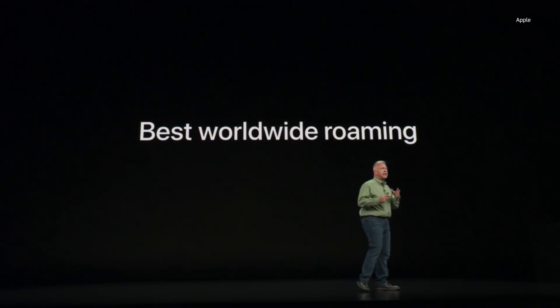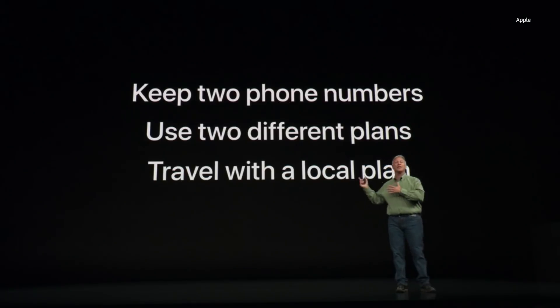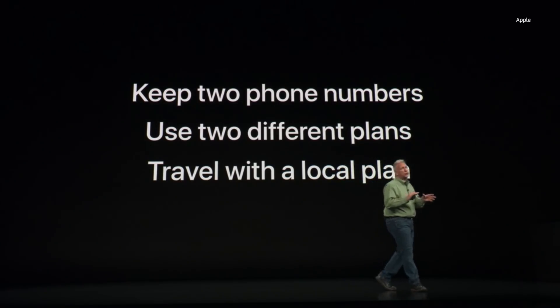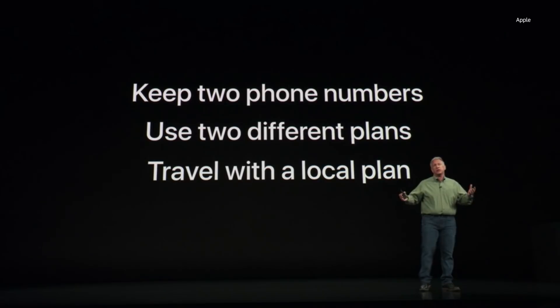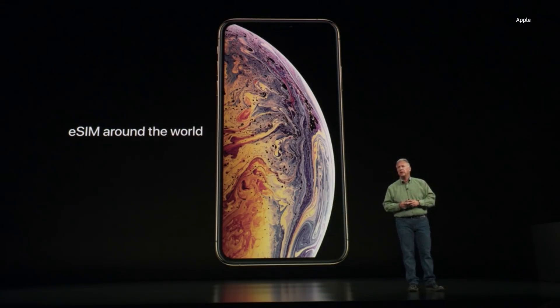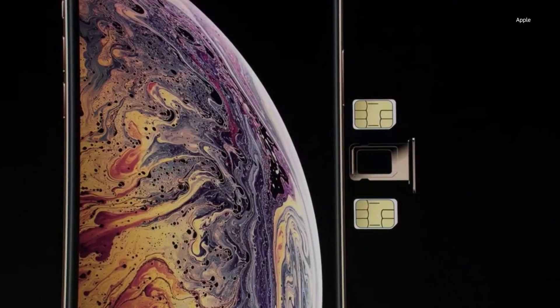There's a lot more new with iPhone XS and XS Max. They have faster networking — gigabit-class LTE — with more bands than any other smartphone, giving them the best worldwide roaming. They also support dual SIM capability. Some people want two phone numbers, like a home and work number; others want different plans in different regions or a local data plan when traveling. Both iPhone XS and XS Max will have a single physical SIM and an eSIM. In China, we're making a special model of the iPhone XS Max with two physical SIMs, one on each side of the SIM tray.